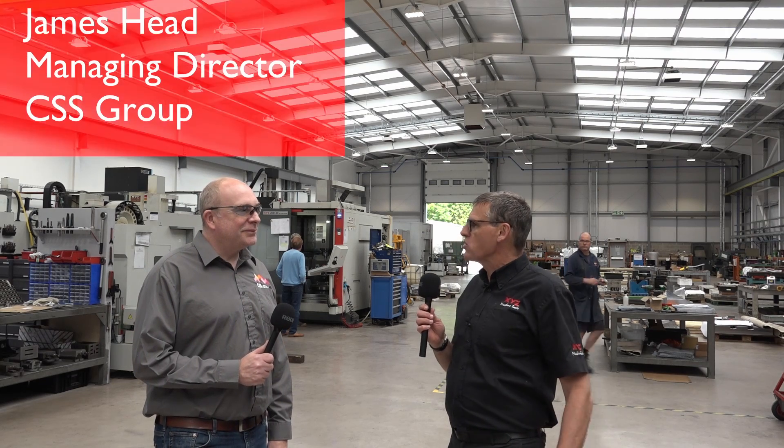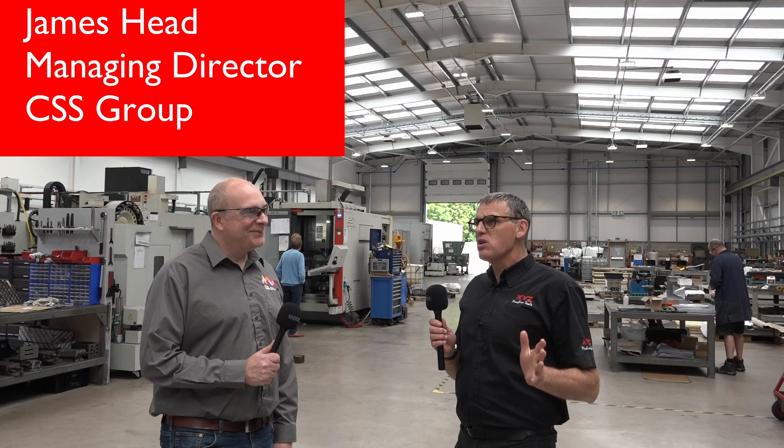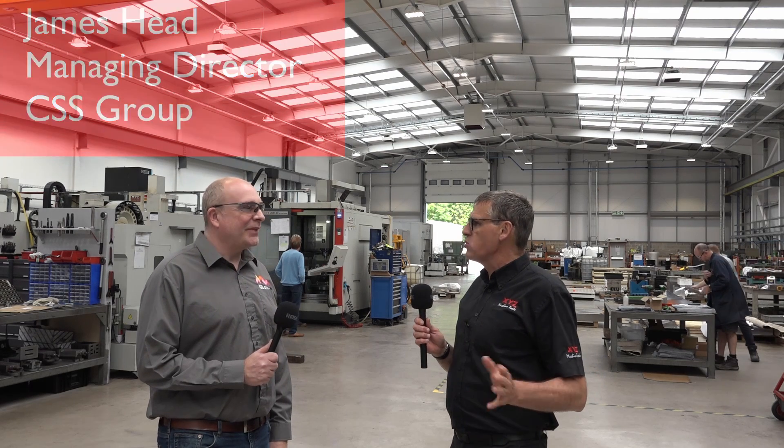So firstly James, thanks for inviting us into CSS Group and your impressive new factory. Before we start talking about your relationship with XYZ and the machine you've got here, perhaps you could tell us a little bit about the group and the functions and activities that you take part in here.